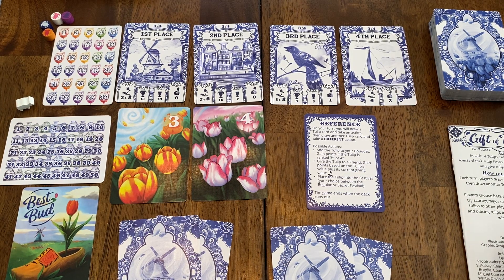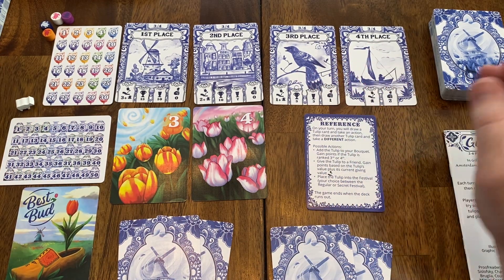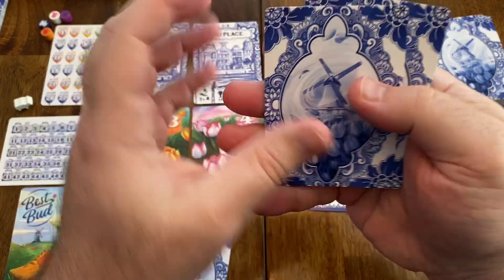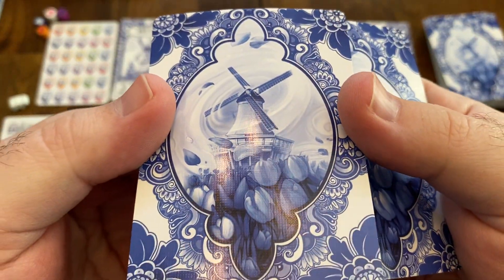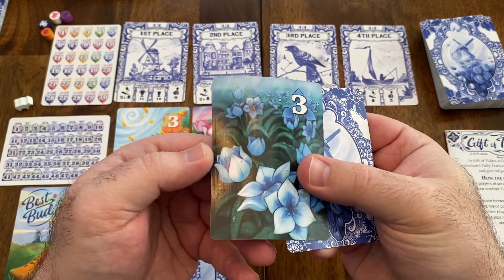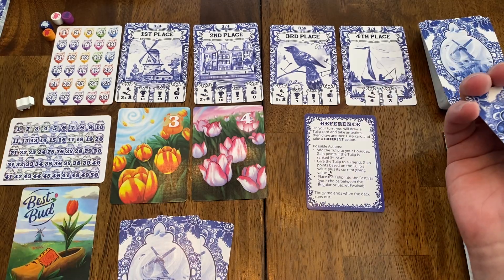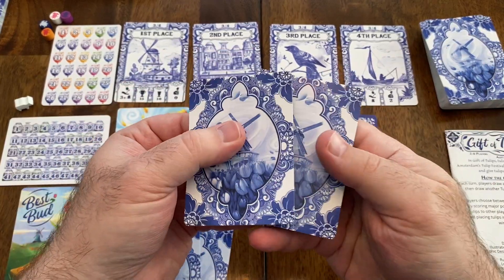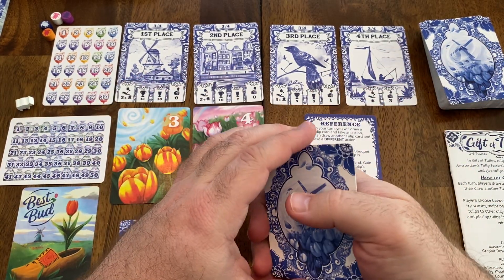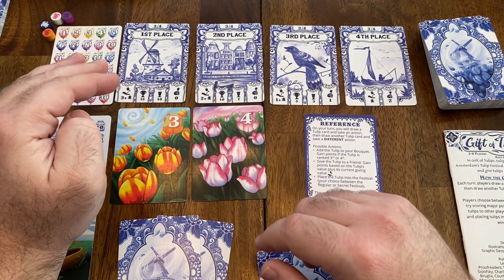The components are all top notch as well. There are lots and lots of cards in this game, and the quality of the cards is really nice — it has that nice linen finish on them, with a really good thickness. The cards make up the majority of the game, and the card quality is great. The artwork inside the game has a very distinctive style that I just really love.